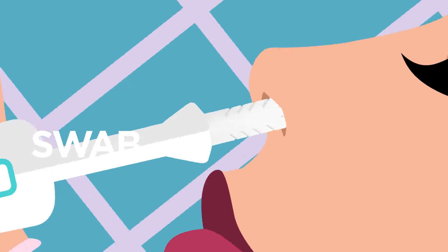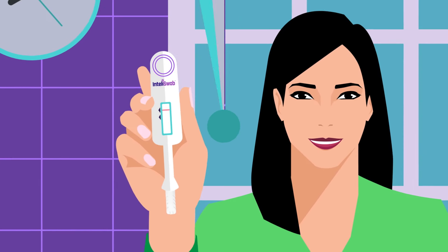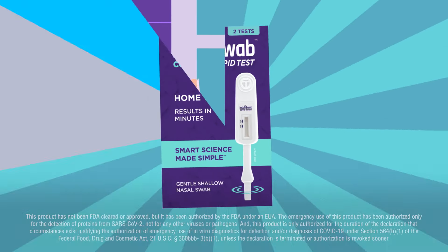Just swab your nostrils with a gentle swab, swirl it in the tube, and see results in minutes. That's the power of putting you in control. That's IntelliSwab.